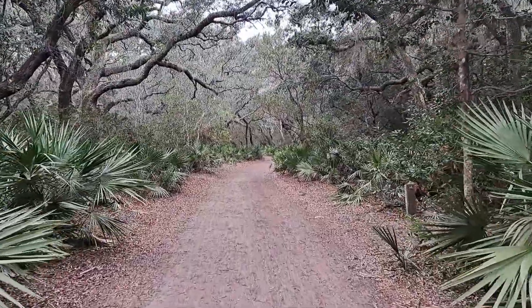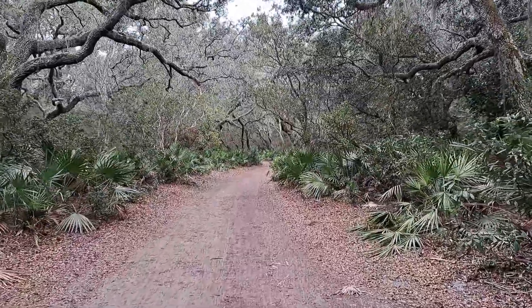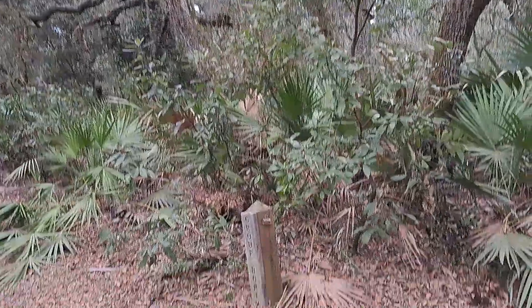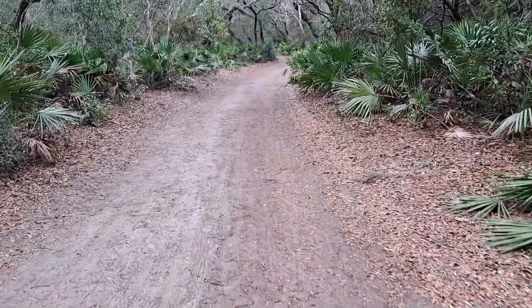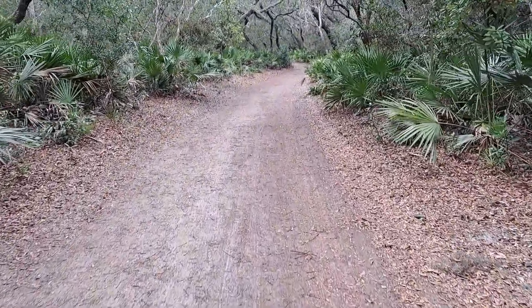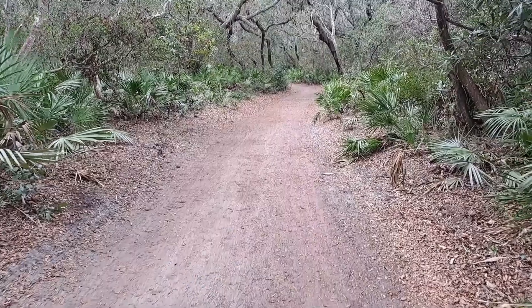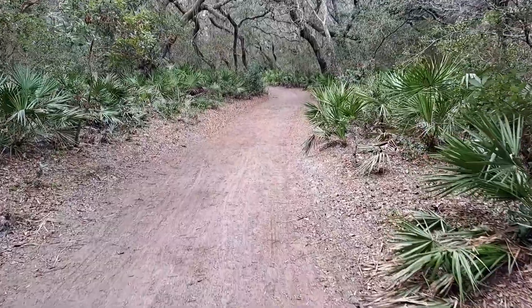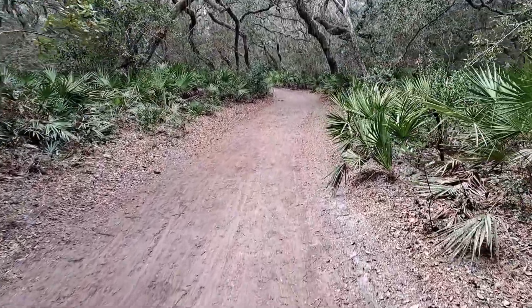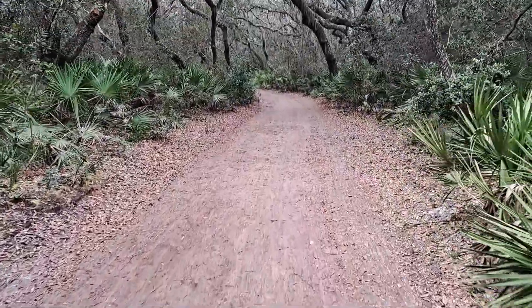We walked across the dunes boardwalk and then through the campground — there's a primitive campground over to the right, marking one of the large group sites. Now we're heading out the Sea Camp Road, which is the last leg of this hike. This will take us back to the dock where we'll meet the ferry to take us back over to the mainland. This has been a fantastic hike. I've been waiting 17 years to come here, and I finally did it — it was worth every day of waiting.